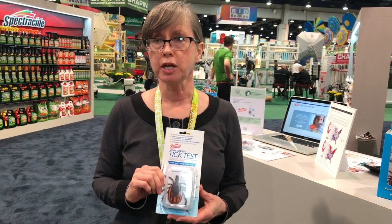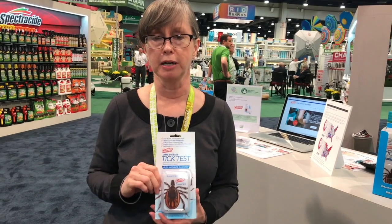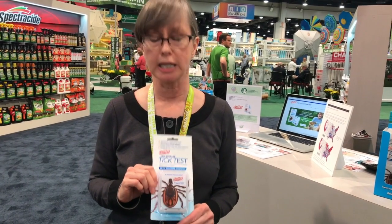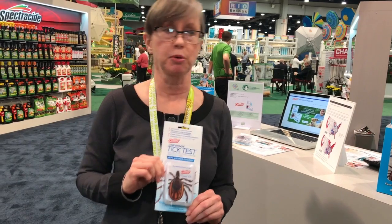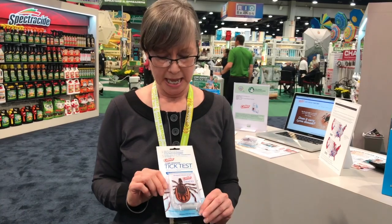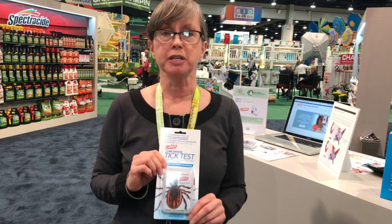This is a $24.99 product. It is all-inclusive — that's the price of the DNA test. There's no secret hidden cost for a DNA test later. It's very fast, 72 hours, as opposed to maybe a week and a half or two weeks where you're waiting to hear from your doctor, your lab, or your vet. And it is also 99.9% accurate.